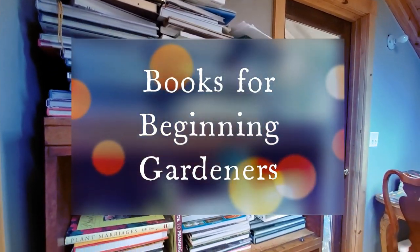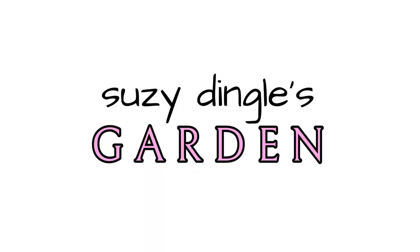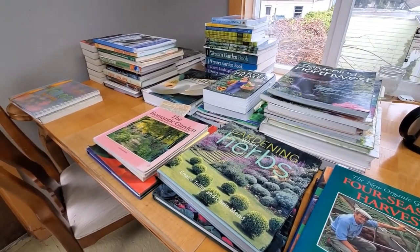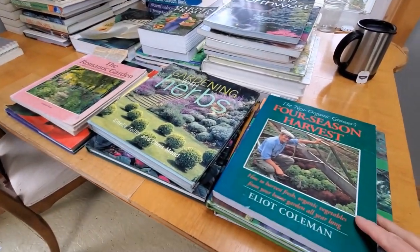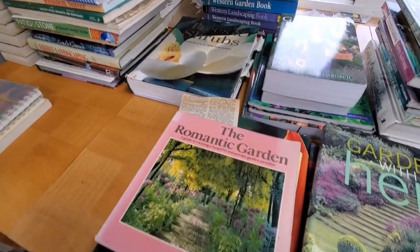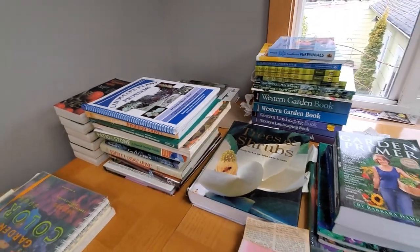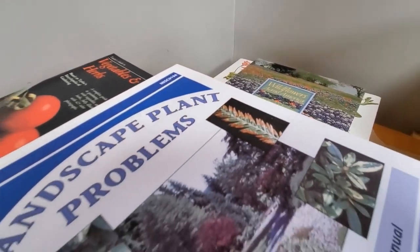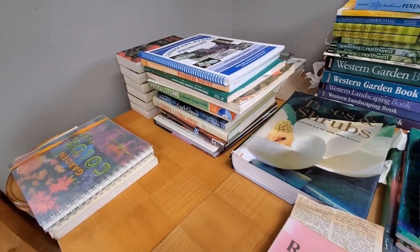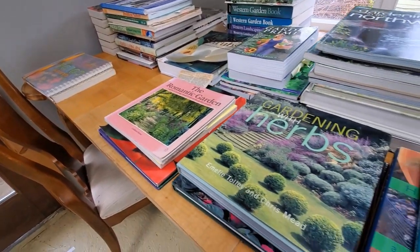Hi everybody, Susie Dingle here coming to you from my writing and gardening studio. These books are very important if you're a new gardener, beginning gardener, and some of them I have had from the very beginning of my serious gardening career. Others I have collected since then and I wish I would have known about back when I was first starting out. So I'd like to share some of these books with you, and if you are a beginning gardener, or perhaps you know one and want to give them a gift, this might give you some ideas of what sort of books would be helpful for them.